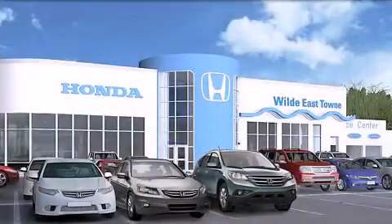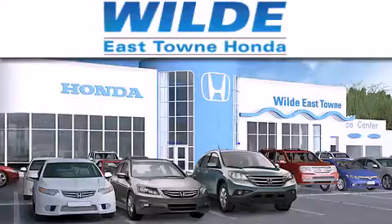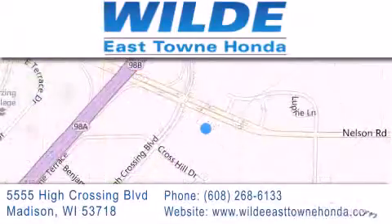Thank you for considering Wild Easttown Honda for your next vehicle. If you have any questions, please visit our website, give us a call, or stop by our dealership, located at 5555 High Crossing Boulevard in Madison. Welcome to Wild Easttown.